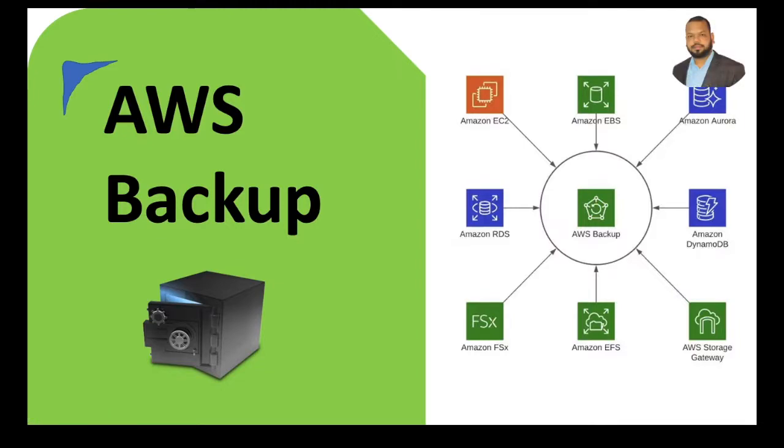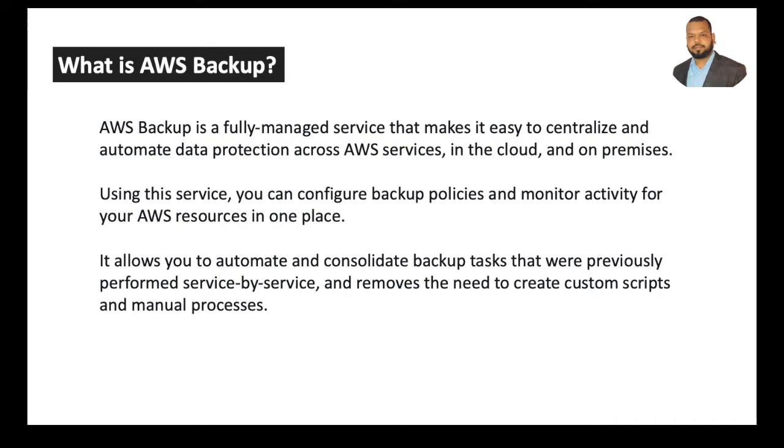Today we'll see how AWS Backup will help us to take backups of all the resources and services we have created in AWS. Before we do the setups for backups, let's see what exactly AWS Backup is. AWS Backup is a fully managed service that makes it easy to centralize and automate data protection across AWS services in the cloud and on-premises. Using this service you can configure backup policies and monitor activity for your AWS resources in one place.